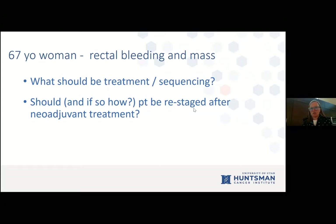Dr. Hancock asks about optimal timing for doing a PET scan post-chemoradiation, opening discussion about the role of PET in post-treatment staging for these patients.